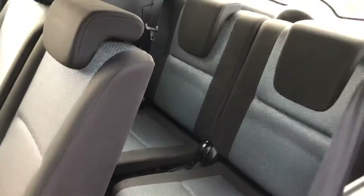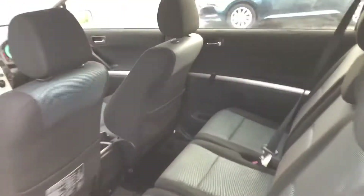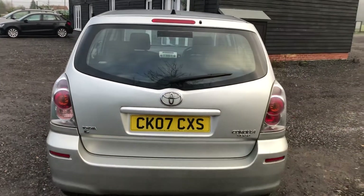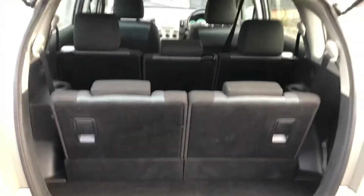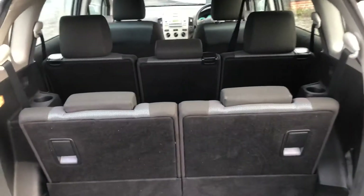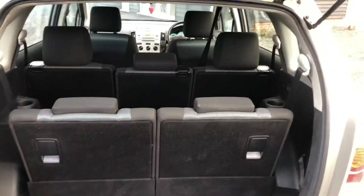In the back you've got your two seats there as well. Click of a button and the seats go forward so you can get in the back. Let me show you around the back of the vehicle. This is the Toyota Corolla Verso and it's the T2 model. Click of the button and there you have your full view of the car with the seven seats up. If you don't need all the seats, you can just flick them down as and when you need to. Very practical and versatile.